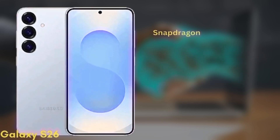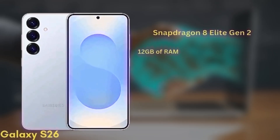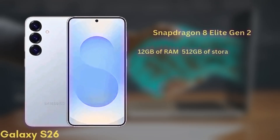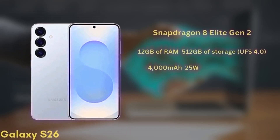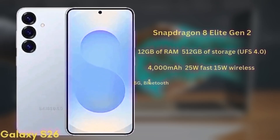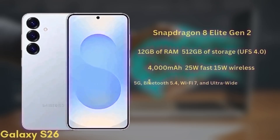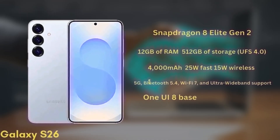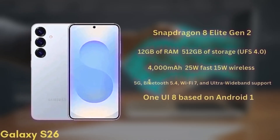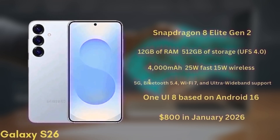It'll be powered by the Snapdragon 8 Elite Gen 2 chipset and comes with 12GB of RAM and up to 512GB of storage (UFS 4.0). The battery is a 4000mAh unit with 25W fast charging and 15W wireless charging. It will also support 5G, Bluetooth 5.4, Wi-Fi 7, and ultra-wideband. The phone will launch with One UI 8 based on Android 16 and is expected to start at around $800 in January 2026.